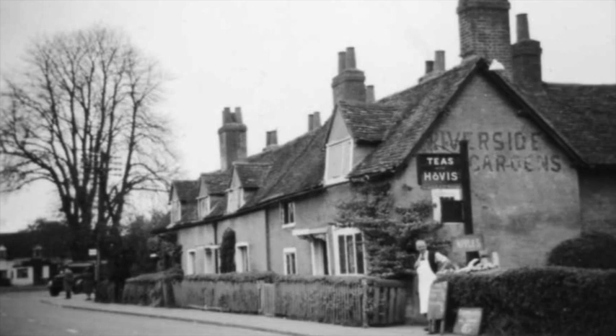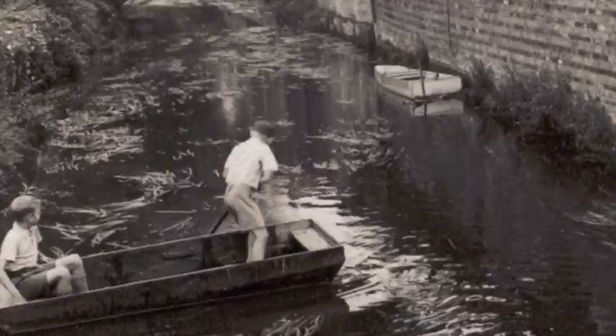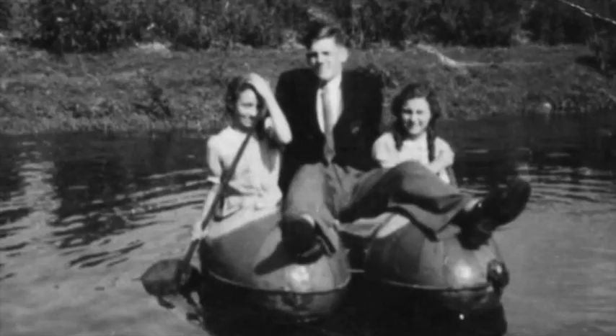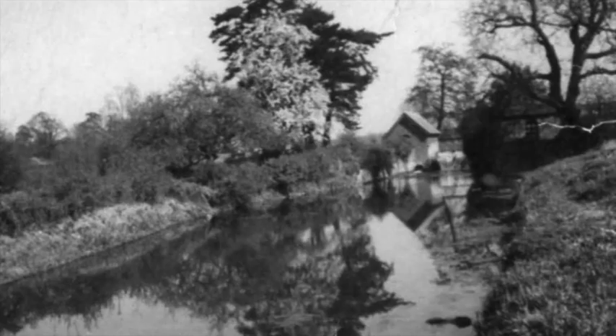On Sundays the tea gardens were a magnet for cycle clubs and families who came by train to Hertford North Station and walked a mile and a half to Waterford Village. They liked to swim in the river and play games on the marsh before enjoying a watercress tea served on tables with starched white tablecloths placed close to the river. Greta's father used to gather the watercress each week from the River Bean and store it in a bath.